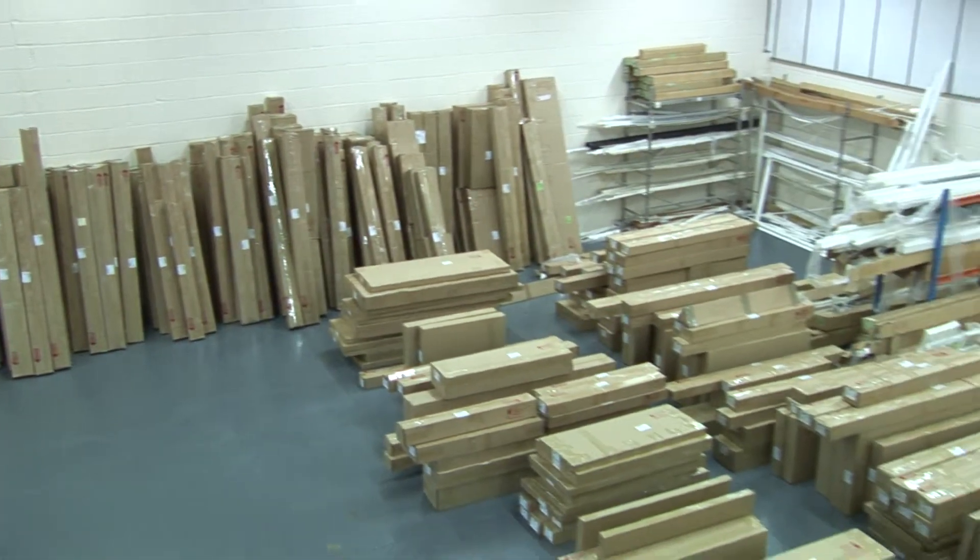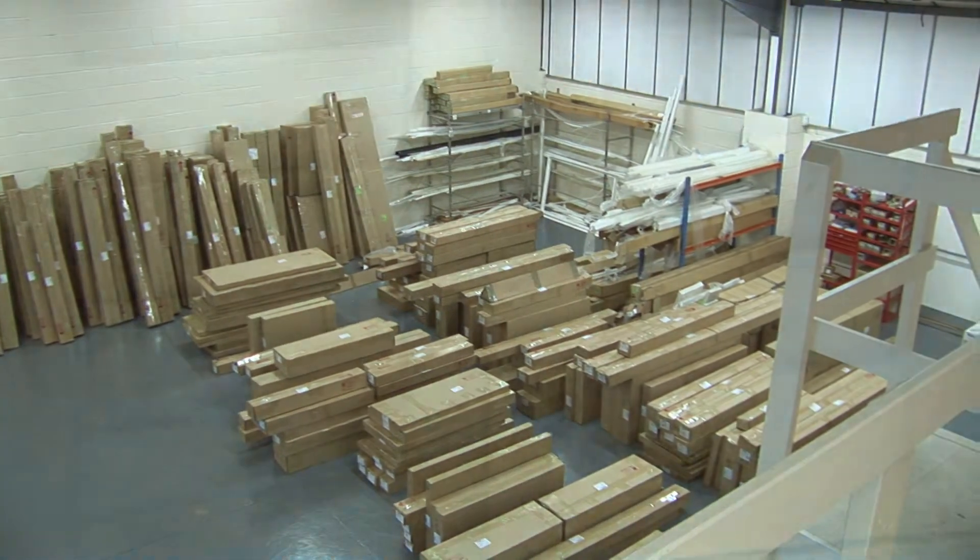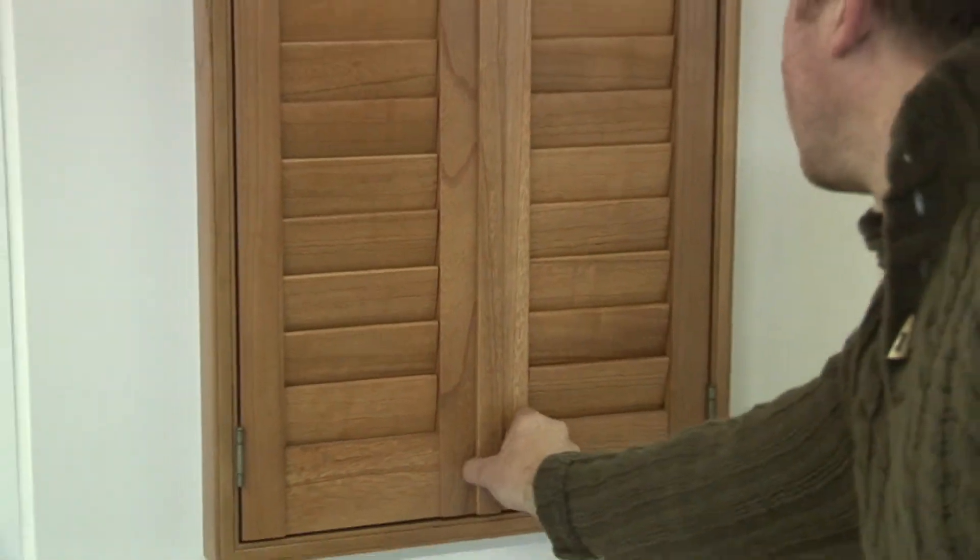Our Basildon showroom is equipped with many different shutter styles and designs so you can really get a feel for how your shutters will look in your home.